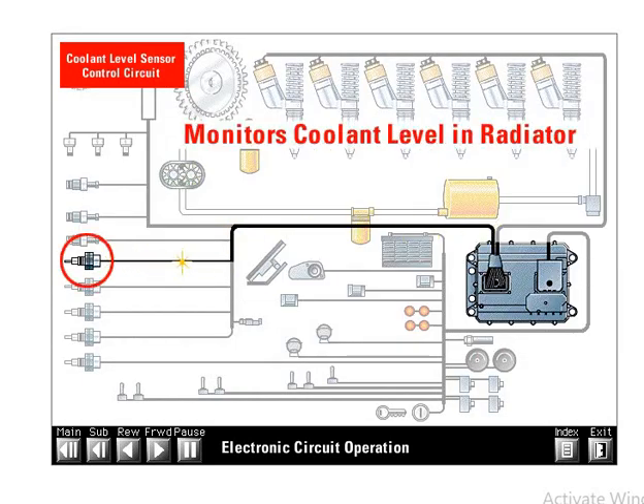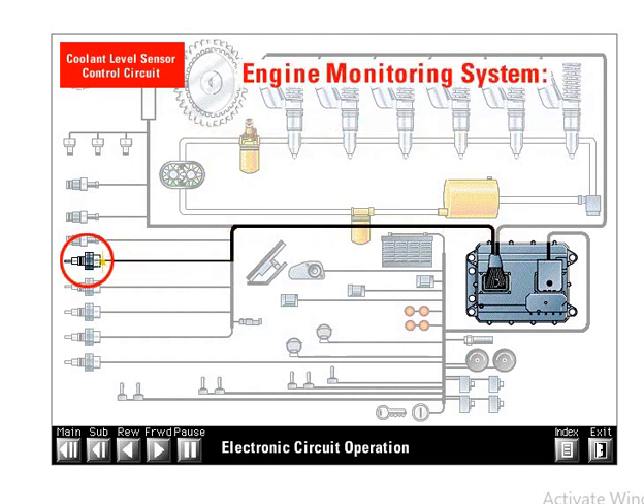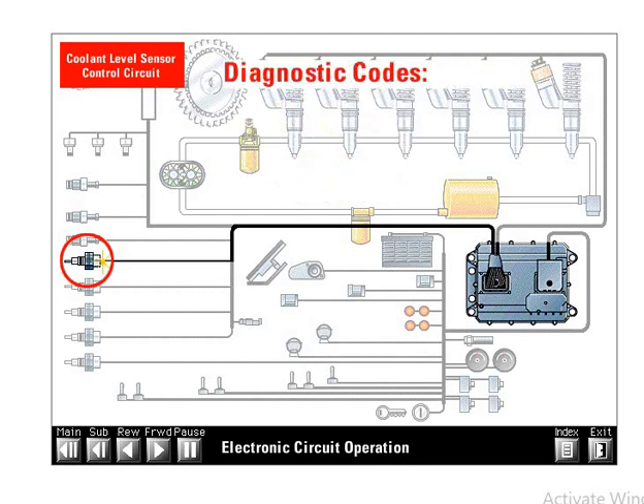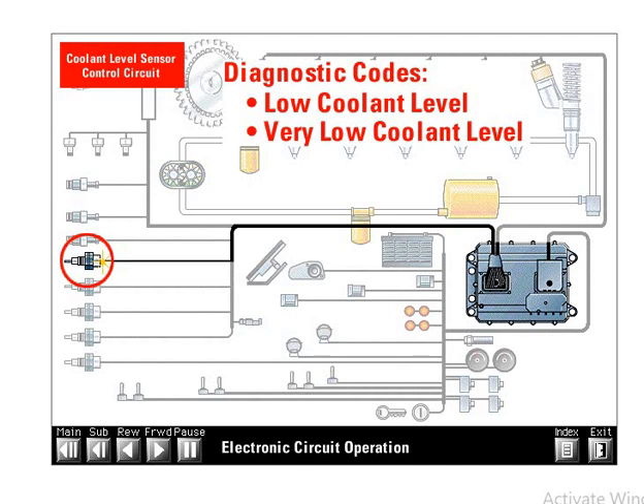The coolant level sensor is an OEM installed option which monitors the level of the engine coolant in the radiator. It is a sensor that acts like a switch: when covered with coolant, it sends a high signal voltage back to the ECM; when the sensor is not covered, indicating low coolant level, it sends a low signal voltage. The ECM uses the coolant level signal for low level protection. Every engine is equipped with an engine monitoring system that can be programmed to off, warning, derate, or shutdown. The ECM will turn on a warning lamp when a low coolant level condition exists. If programmed to derate, engine power will be reduced; if programmed to shutdown, the engine will shutdown. This shutdown option is not available on earth-moving vehicles. There are diagnostic codes for low coolant level and very low coolant level based on how long the condition exists.